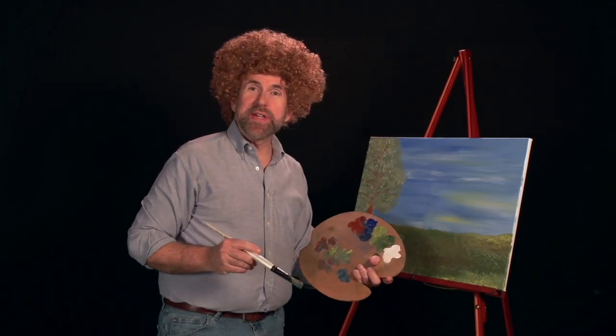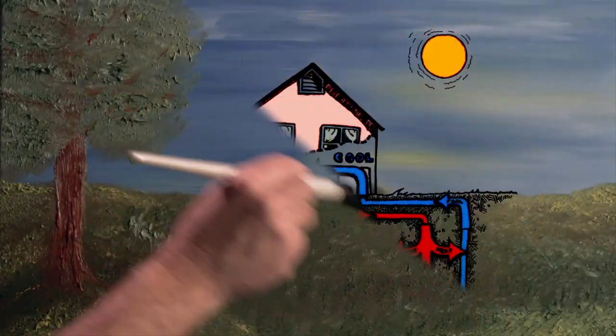And there's our happy little painting for today. Hey guys, you know how we could make this scene even happier? Here's Mr. Sun, and here's a happy little house.